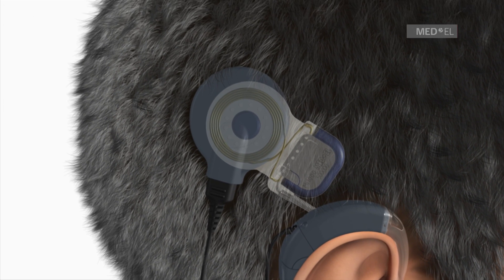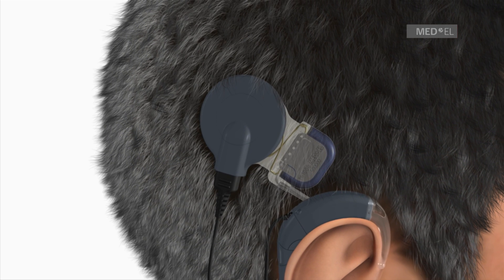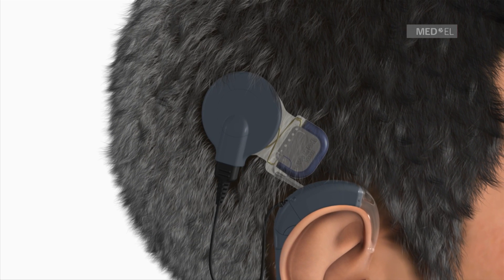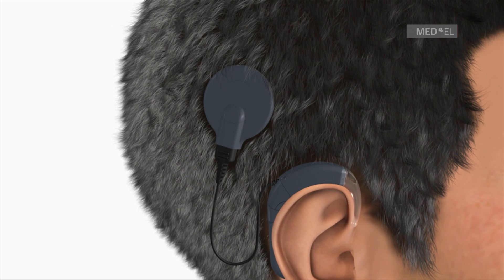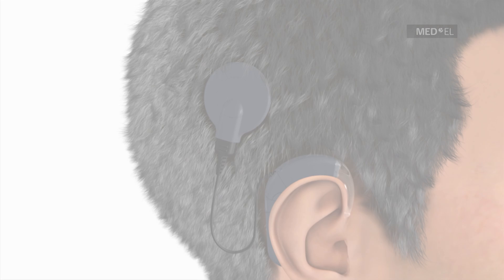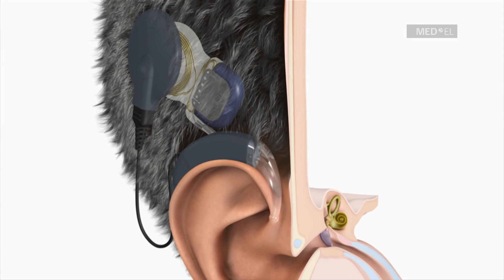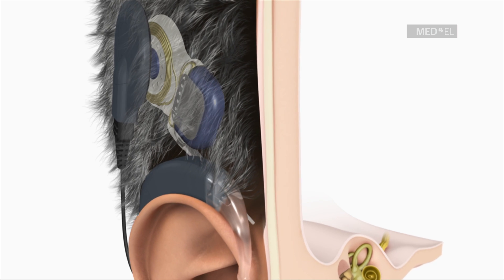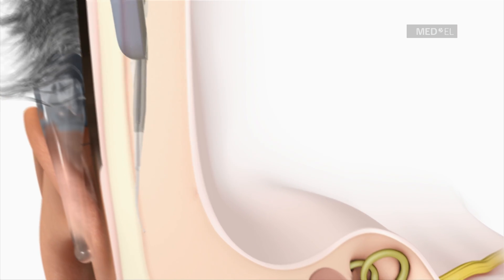The coil, which is connected to the audio processor, fits exactly over the implant and is held in place by magnetic attraction. Sound signals are picked up by the microphone in the audio processor and sent to the implant. During the operation, the surgeon inserts an especially soft and flexible electrode array deep into the cochlea in order to stimulate a maximum number of nerve fibers.